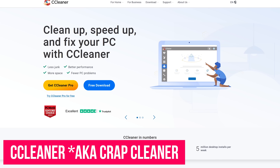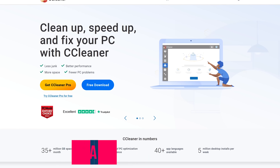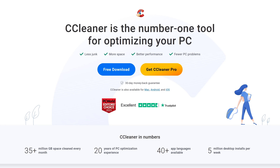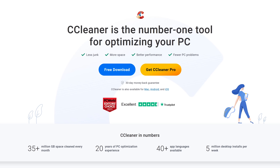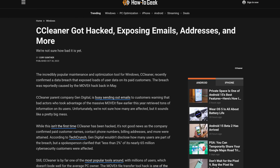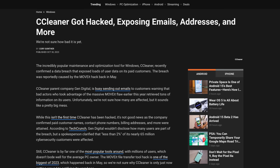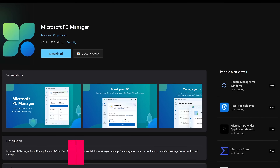CCleaner is a program that's long outlived its usefulness. PCs running Windows 10 and Windows 11 do a great job with built-in tools to help keep your system optimized. Many tech websites like PC World still continue to recommend CCleaner — likely because they're getting paid or are just naive. Among their numerous issues, they were also caught up in a major data breach, exposing customers' names, contact information, and details about the products they had purchased.